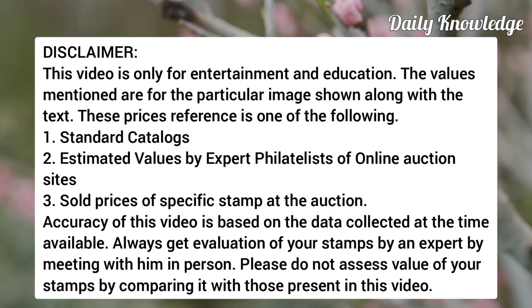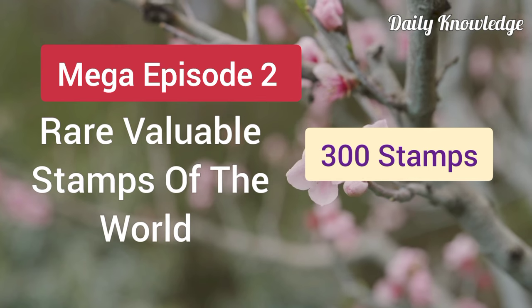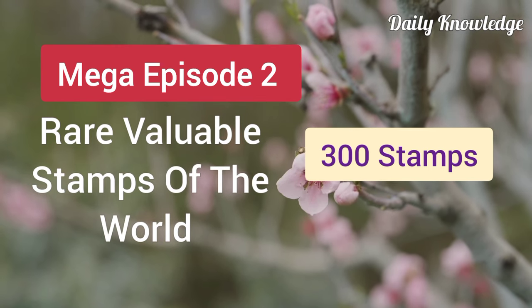Hello everyone, welcome to Daily Knowledge. This video is a mega episode of rare and valuable selected postage stamps from around the world.